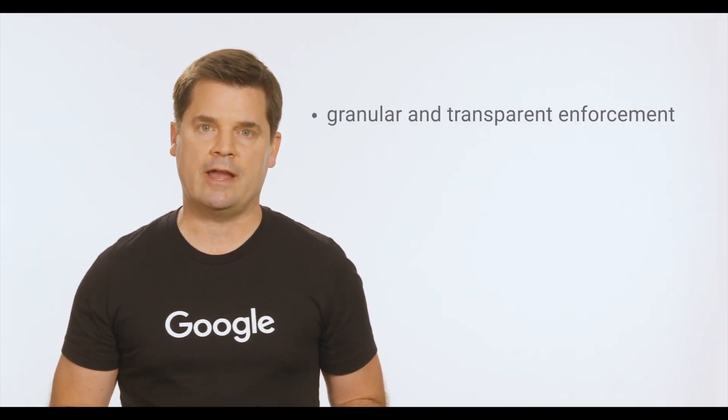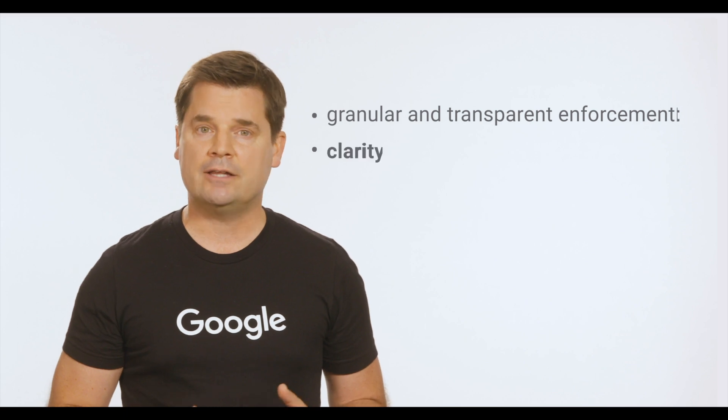With Policy Center, we will provide publishers with more granular and transparent enforcement and clarity on the appeals process. Our goal is to deliver a policy experience that protects quality AdMob publishers, helps quality publishers save more revenue at risk from policy issues, and builds publisher trust.